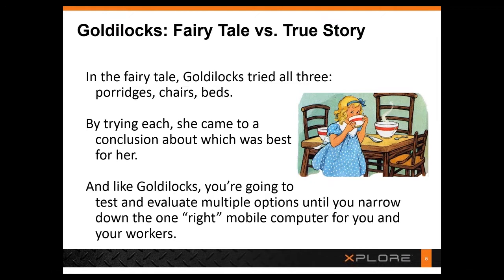Today we're talking about IT technology — technology that can make your workers more productive and produce higher quality results.